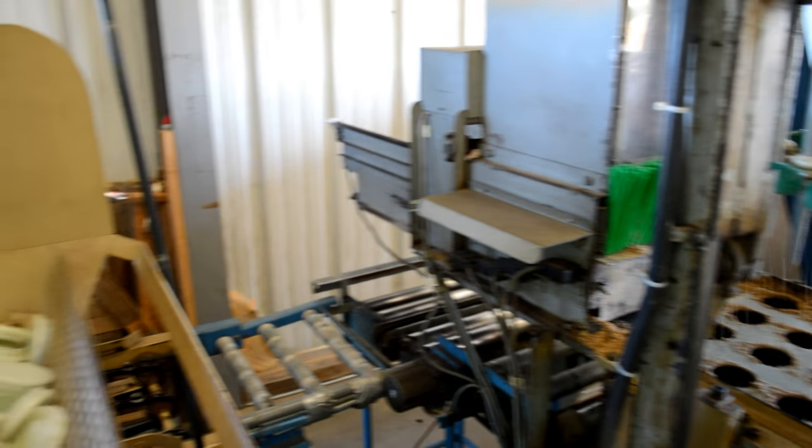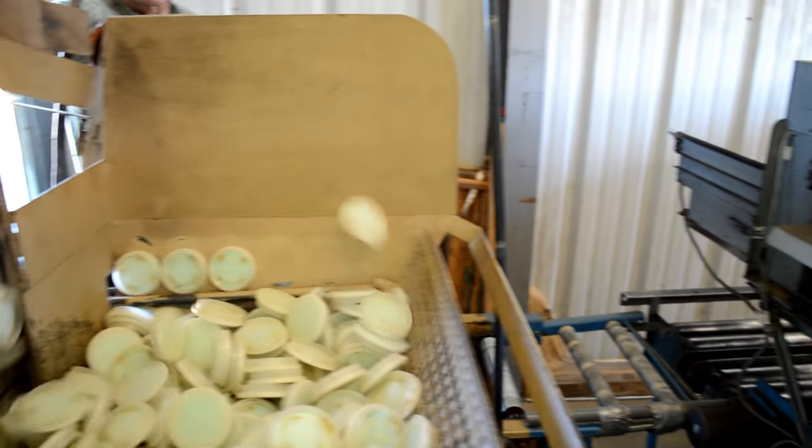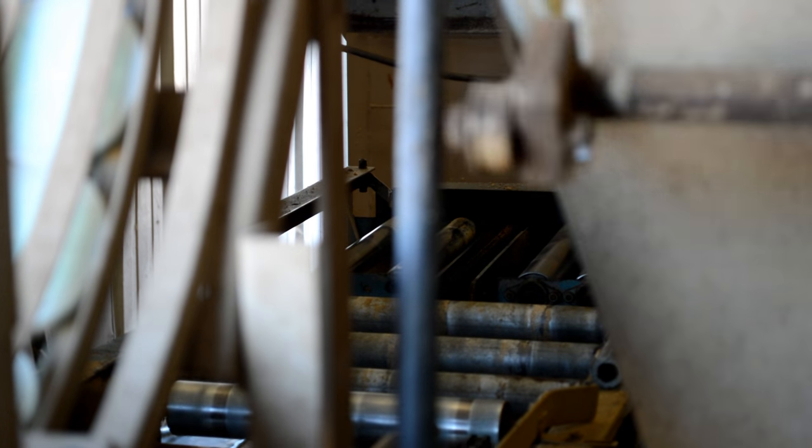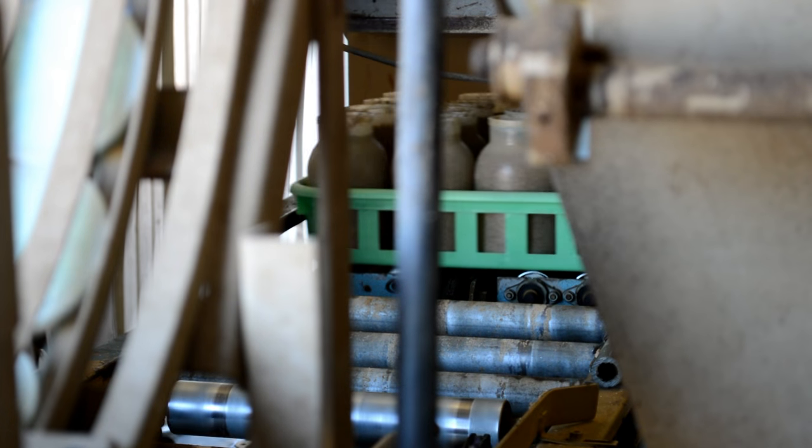From here, the filled trays travel to a capping machine which seals a specifically designed lid onto each bottle. The lid is designed to allow for adequate air exchange while also preventing foreign fungal and bacterial contamination from falling into the cultures.